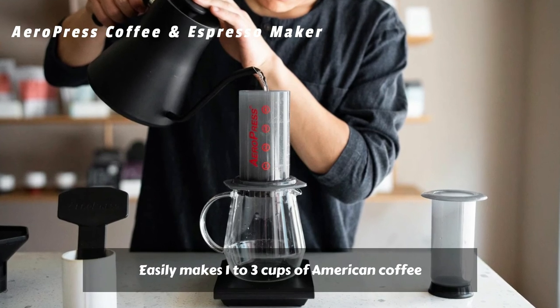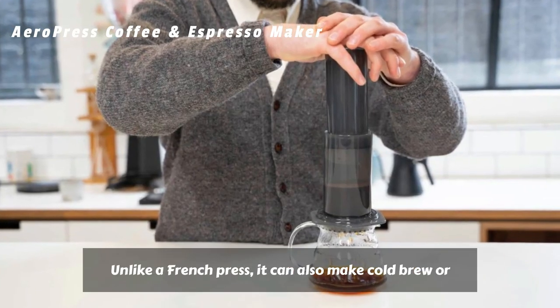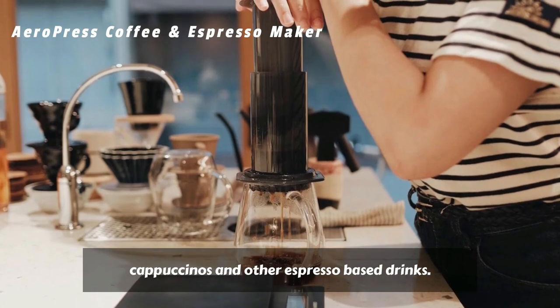The AeroPress easily makes one to three cups of American coffee per pressing in about a minute. Unlike a French press, it can also make cold brew or espresso-style coffee for use in lattes, cappuccinos, and other espresso-based drinks.